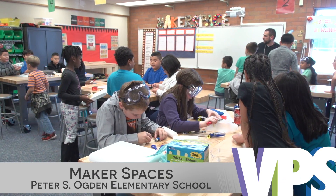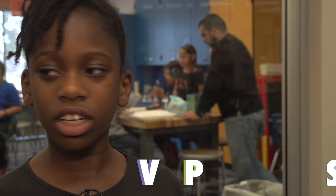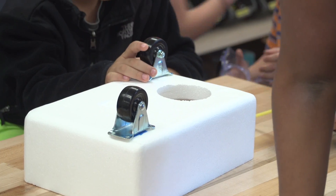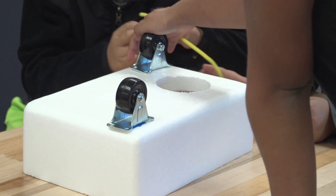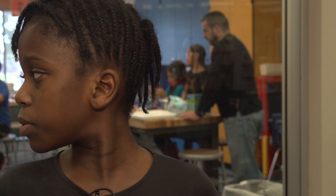A room full of third graders buzzes with ideas and excitement. Their objective? We have to try to build a car and make sure it rolls without falling apart. The class is not in its regular room — it's in Ogden Elementary School's new maker space. It's a place where you build different stuff. You have a challenge and you have to try to solve the problem.